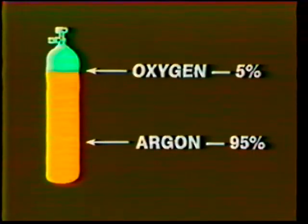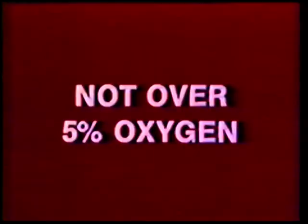Oxygen is mentioned because it is sometimes added to argon to help stabilize the arc in the spray mode, giving better bead contour and finish. It helps to better distribute heat, thus preventing undercut. But because oxygen is an active and volatile gas, it should never be mixed with argon in percentages greater than five percent, or porosity problems are bound to occur.